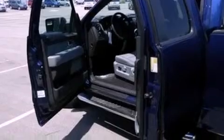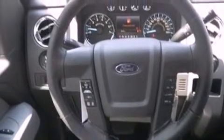Its top features include running boards, tinted glass, traction control and stability control systems, side curtain airbags, door reinforcement beams, and four well-positioned speakers producing great sound quality throughout the cabin.